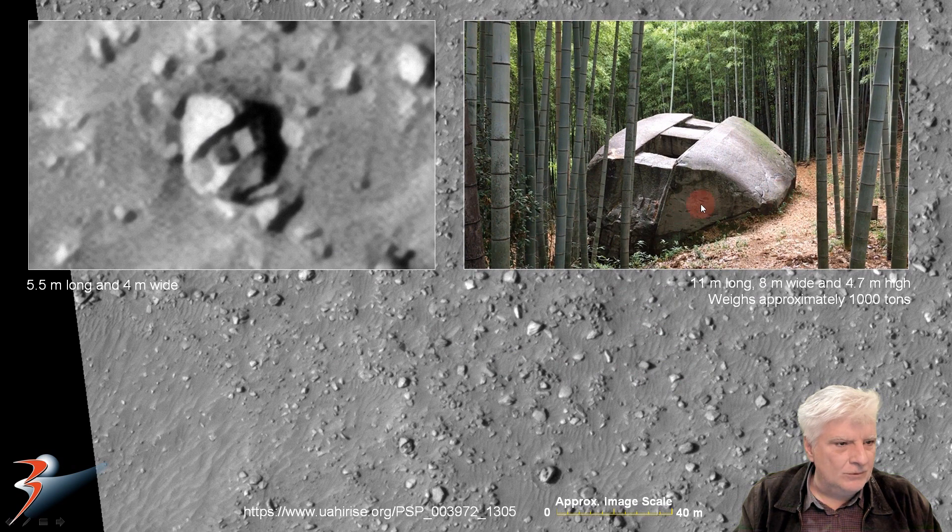It also has the scoop or disc-shaped part in the front, the three rectangular parts running across the center, and then it slopes down on the one side.